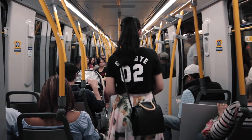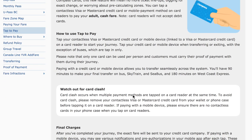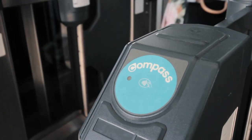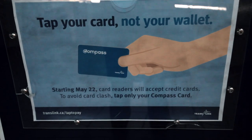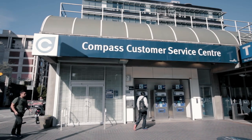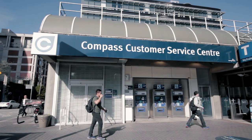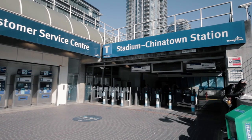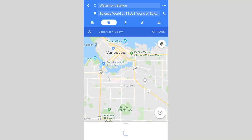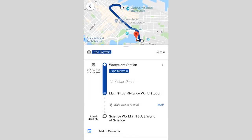You're almost all set — just a few more things to know. The tap-to-pay function allows you to tap in and out at gates with your credit card or mobile wallet, so make sure you tap the card you want charged and not just a wallet with multiple cards in it. If you would like to return your Compass Card for a refund at the end of your trip, you can go to the office at Stadium-Chinatown Station or the West Coast Express office at Waterfront Station. Don't forget you can use Google Maps to figure out which routes to take.